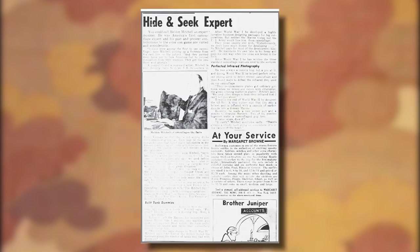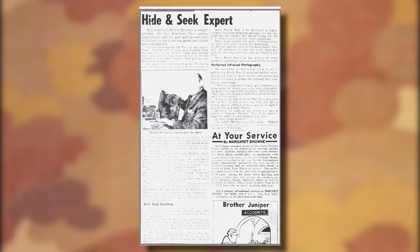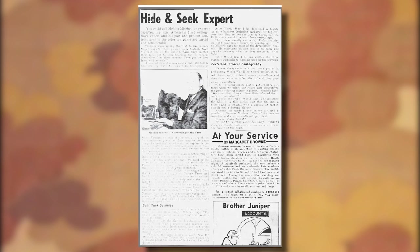Though photos are scarce, the most enlightening evidence was that of a 1964 article from the Daily News talking about him.